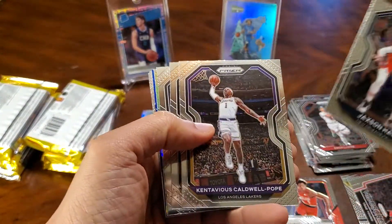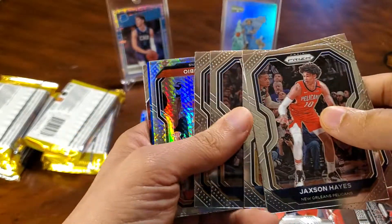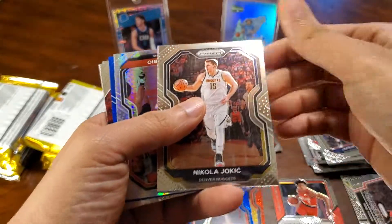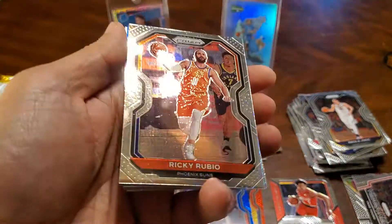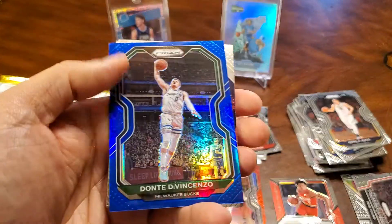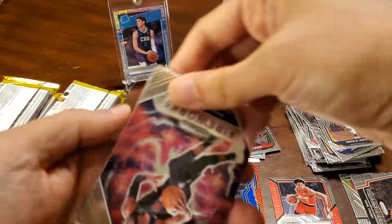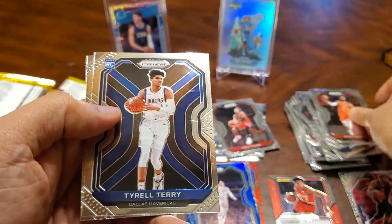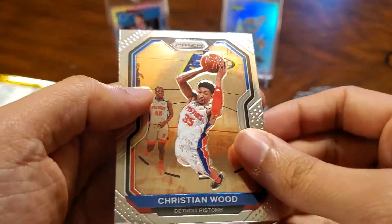Moving on: Jack Snays, Conley, Otis Porter, Nicola. And a Rookie Rubio, Hyper — those are cool cards. Dante DiVincenzo, Blue. Paul George, Fireworks. Rubio. Tyrell Terry. And a Christian Wood.